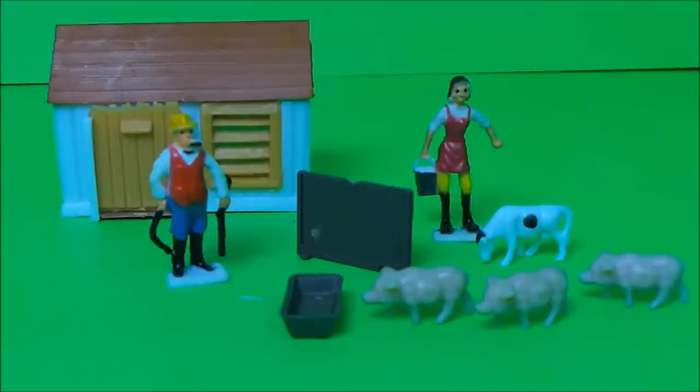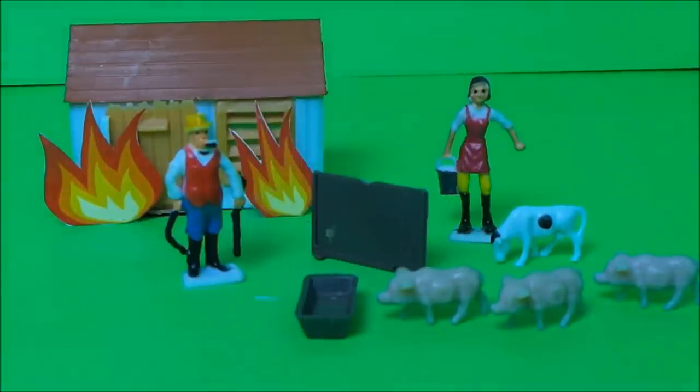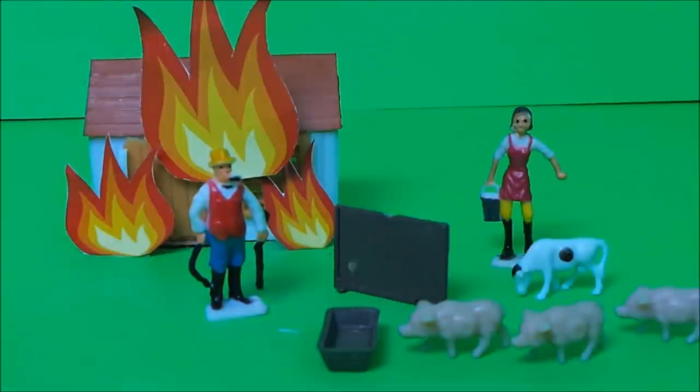But he shouldn't have been worrying about the animals — he should have been worrying about his barn. The sun's rays were so hot coming through the window of the barn, and oh my goodness me, it started a fire. The barn was soon alight because it was full of hay, and it turned into a huge fire.